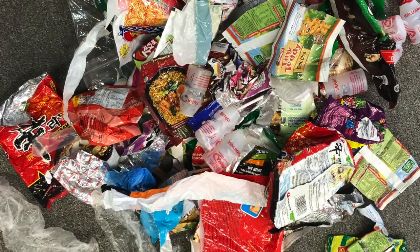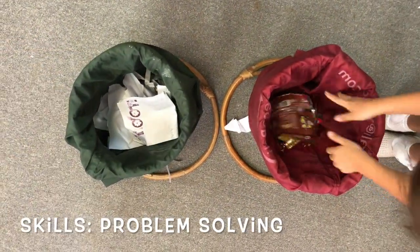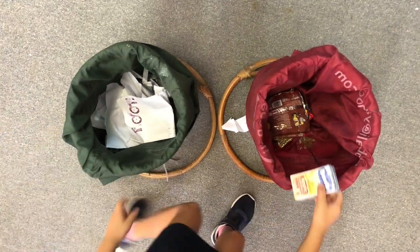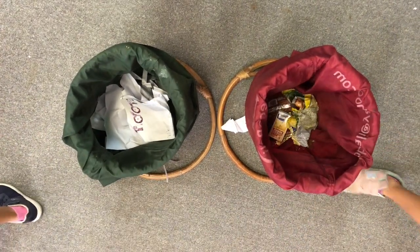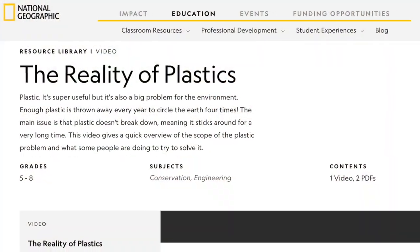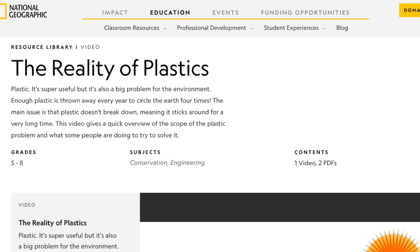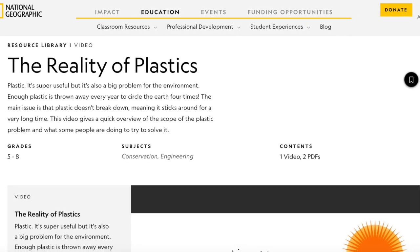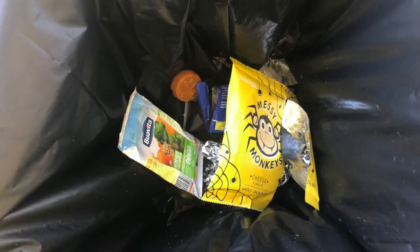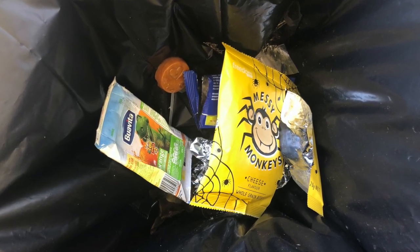Students were then asked to think about what they could do with their rubbish. Linking with the skills of problem solving, the children came up with a solution to recycle the items that could be recycled, such as plastic and paper. Students were then shown the National Geographic resource, The Reality of Plastics, which made them think about whether recycling is the best option.